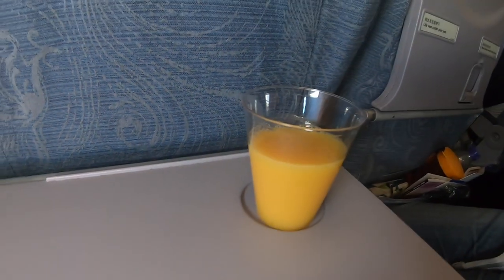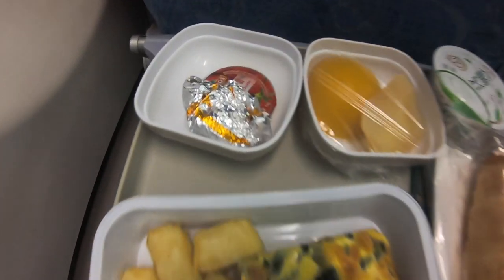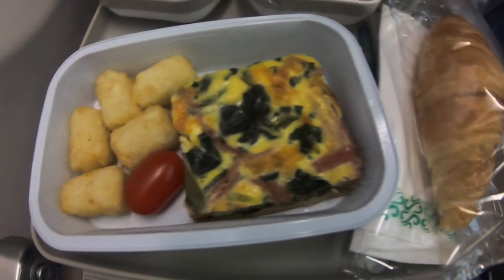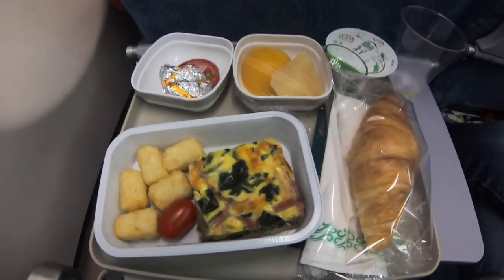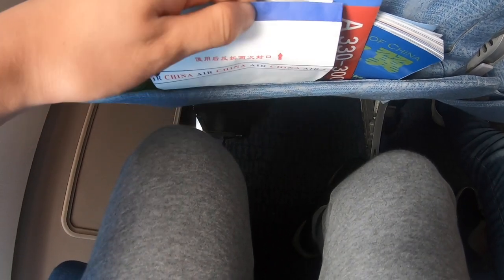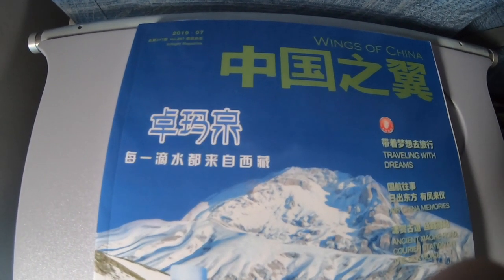Complimentary drinks and meals are served on this flight. For this roughly two-and-a-half-hour flight we get one complimentary meal with a choice of either western or eastern. I ordered western today, which includes eggs, fruit, bread, and yogurt. In the seat pocket we have a headset, a sick bag, a magazine, a safety card, and a small pocket for items like smartphones.